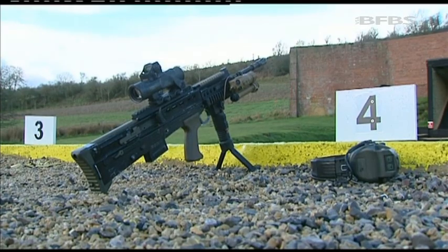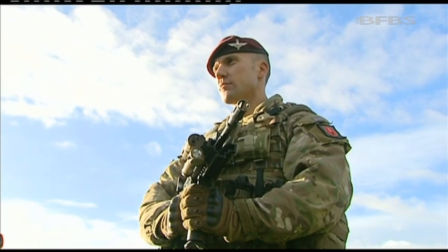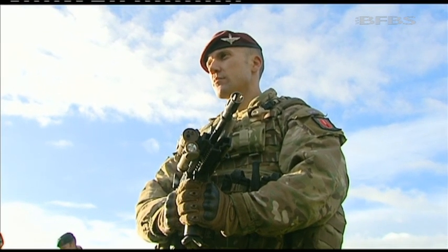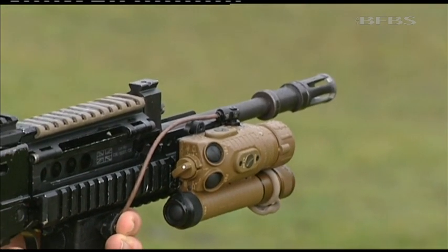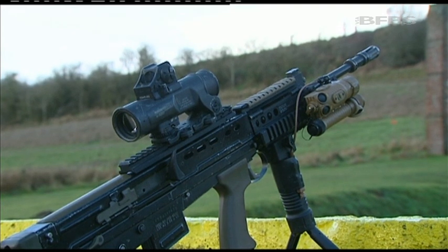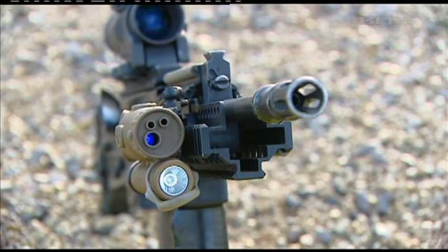Familiar to all troops, the first SA-80 was issued to the British Army on October 2nd, 1985, to a sergeant in the Worcestershire and Sherwood Foresters. Although production stopped in 1994, the weapon will stay in service until 2025. But that doesn't mean development has stopped.